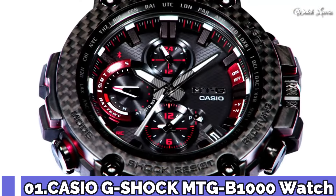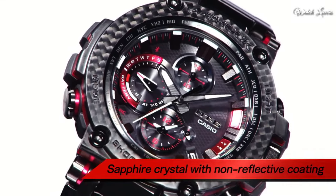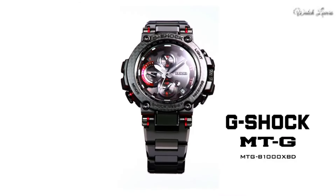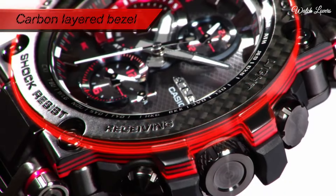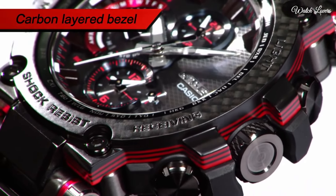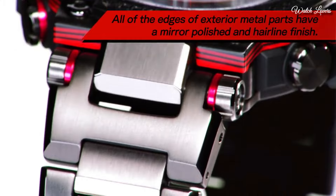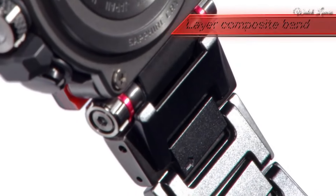Number 1. Casio G-Shock MTG-B1000 Watch. It has Japanese solar quartz movement. Stainless steel, polymer case of round shape. Case dimensions are 51.7mm in diameter and 14.4mm in thickness. Display type: analog. This timepiece has sapphire anti-reflection coating glass. Polymer band. Water resistance: 200m.